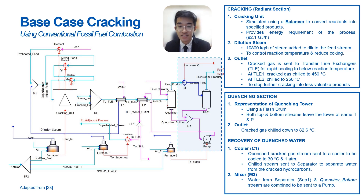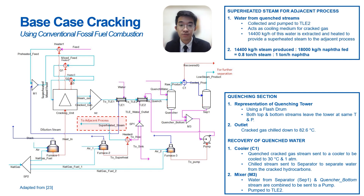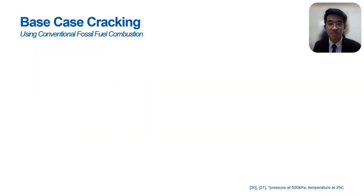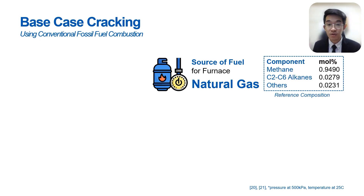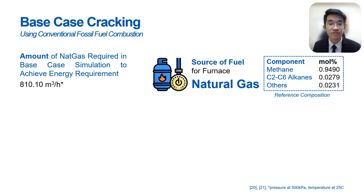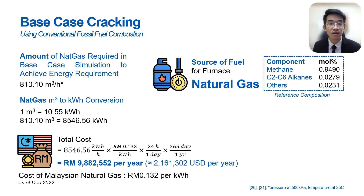The energy recovered from the cooling process will also be used for separation in subsequent processes. The recovered water is combined and pumped to TLE number 2, where it acts as a cooling medium for cracked gas at the transfer line exchangers, and the water itself is heated and turned into superheated steam for use in adjacent processes. From this base case, the fuel source is natural gas, with composition extracted from external references. From our simulation, the amount of natural gas required to achieve the energy requirement is around 810 m³ per hour. By applying a conversion factor, the total cost for this natural gas is found to be close to around RM10 million per year.